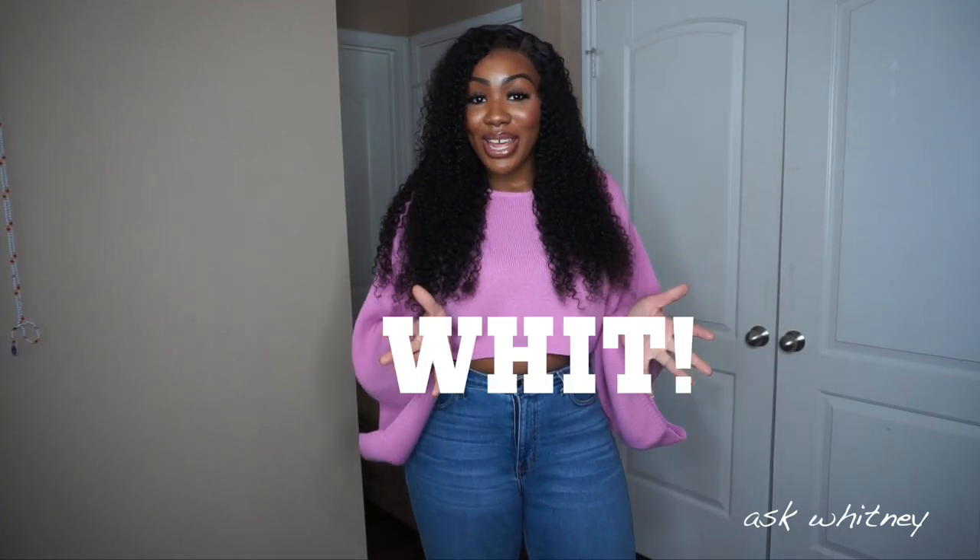Hey guys, welcome back to my channel — it's Wit here again with another video. Today I'm doing a Boohoo haul, my first ever Boohoo haul on my channel. I shop with Boohoo a lot — well, I used to. I haven't bought anything from them in about two years, so I was like, let me go ahead and give it a go. Boohoo has been having 60% off for like the last two or three weeks, so why not?